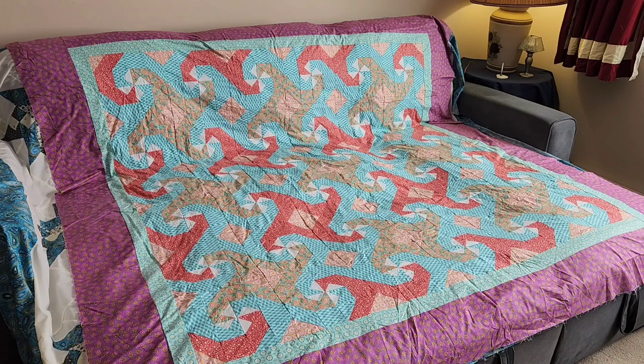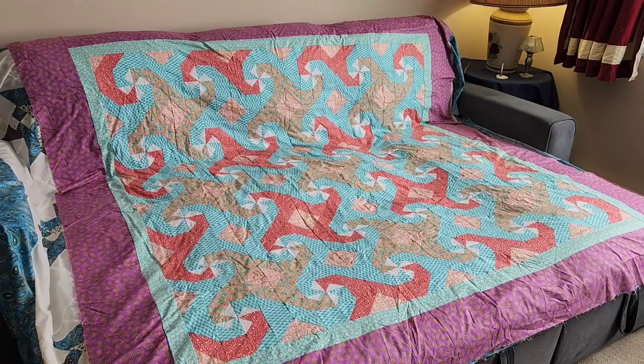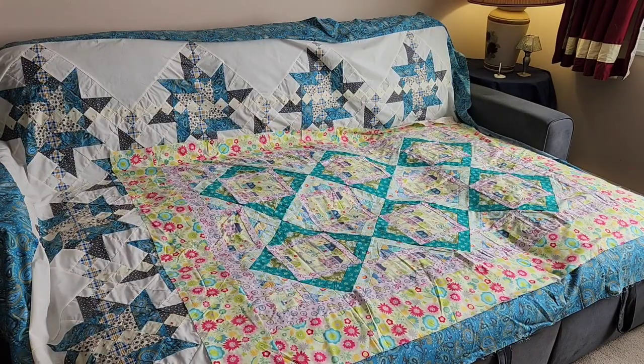Now we have number eleven — this quilt pattern came from another quilt magazine, which I have no idea which one or which issue. All those fabrics came from a quilt shop here in Jamestown, Ohio, called A Stitch Between Friends. Number twelve also came from a quilt magazine, and all those fabrics I got from a quilt shop near Columbus called Red Rooster Quilts.